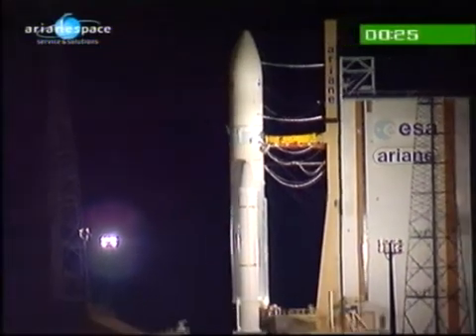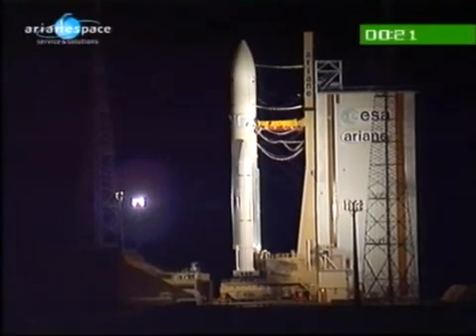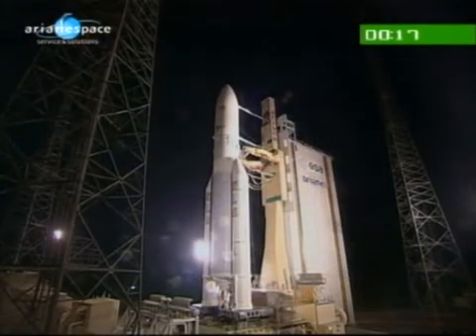Watch the arms pull back. Watch the main engine light up. Count to seven because things are being checked out, and then if everything is right, the booster is lit and off we go. Enjoy the lift off everybody.